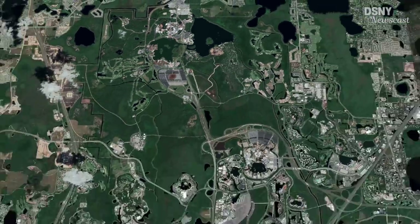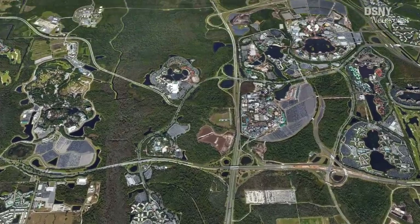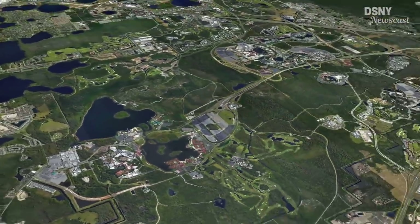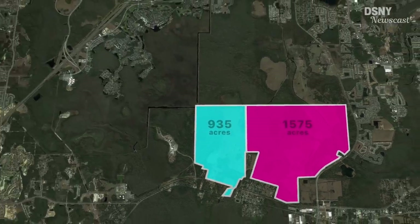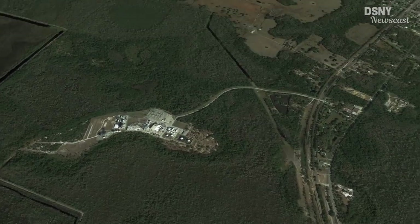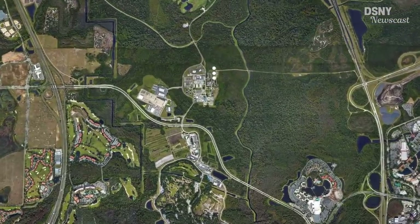Every time one of these purchases is made, it's always met with the same flurry of articles hinting at a future expansion at Walt Disney World and potentially a fifth park. But the truth is these land purchases are most likely not for one big future development like a fifth park. Instead, it's so Disney has the freedom to expand in multiple locations that were previously designated as conservation space, much closer to the existing parks.